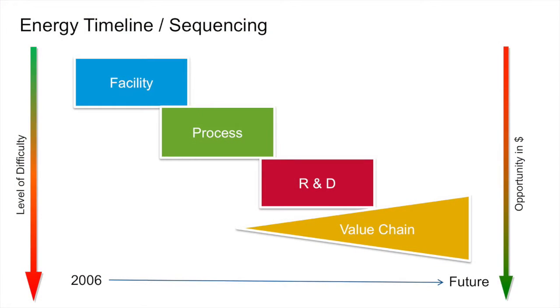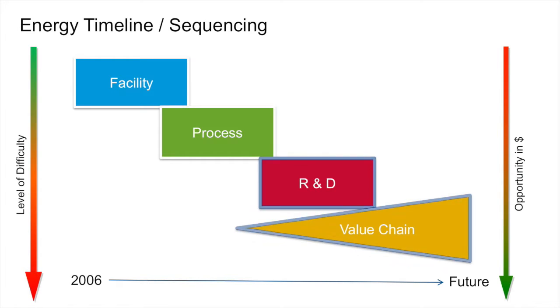We began by forming an overall strategy for GEM. The first focus area was reducing energy use in our facilities. Then we moved to manufacturing process improvements. Last year, we engaged the research and development community to reduce energy as they develop products and processes. Our final and most difficult focus area is to work with our customers and our suppliers to reduce energy in the value chain, all while maintaining the progress we've made.